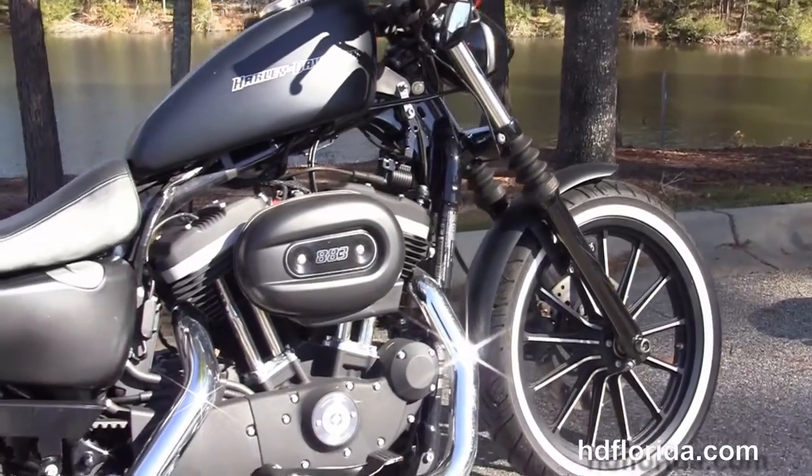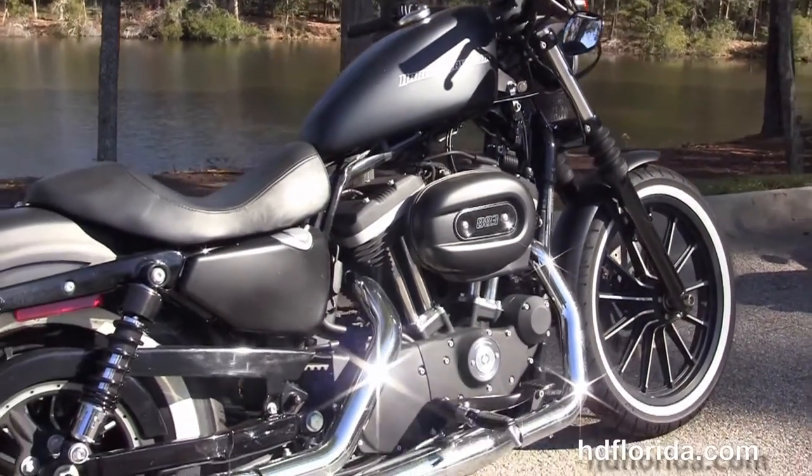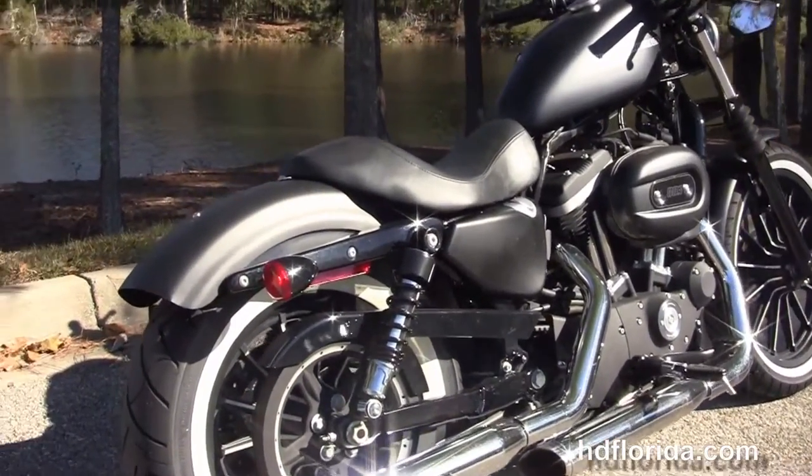The rubber mount air-cooled 883cc Evolution V-twin engine with 5-speed transmission and the mid controls with a chrome staggered exhaust and the upgraded Cobra slip-on mufflers.